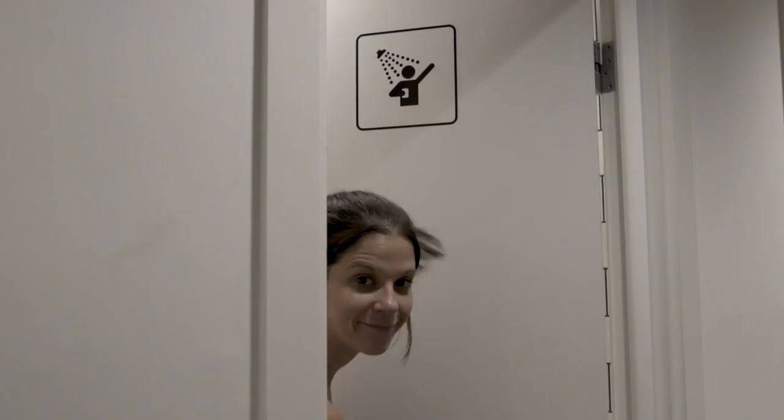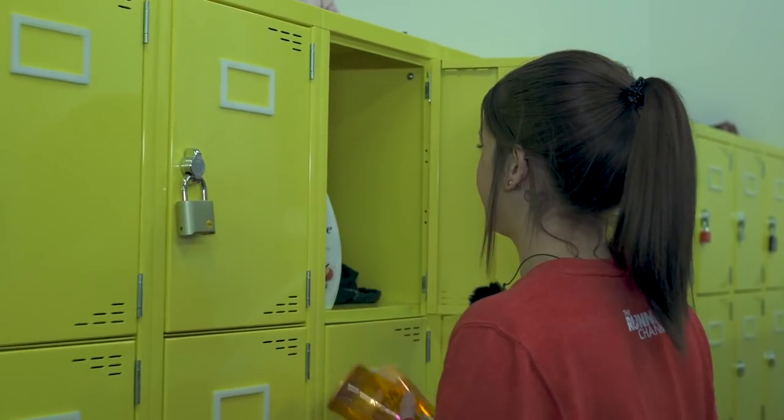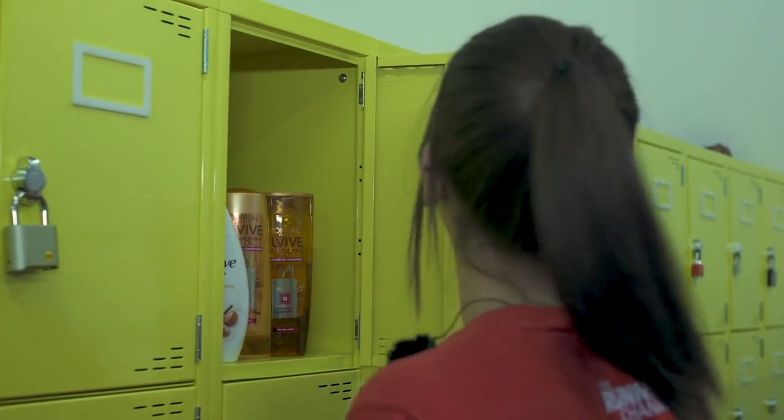It might sound obvious but if you don't have showers at work then running into work probably isn't going to work for you, so maybe try running home instead — then you don't have to worry about dirty kit because when you get home you just put it straight in the wash. If you are lucky enough to have showers at work, try stashing your toiletries in a locker or a drawer so you don't have to carry them in your backpack. And if you've got a gym membership, you could run into work and use the showers at the gym instead.